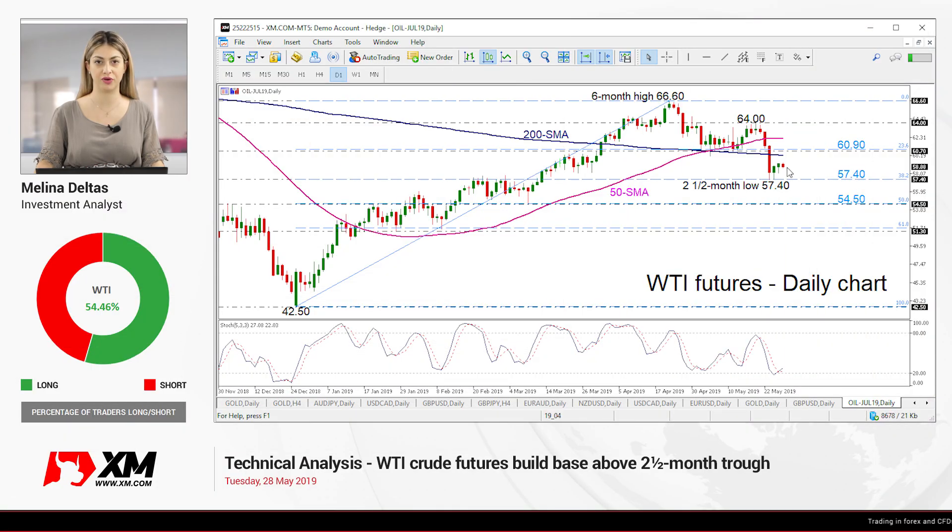Hello and welcome to this tech analyst video here at xmo.com. Today we are going to look at the oil market in the daily timeframe.